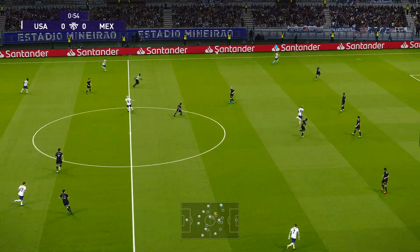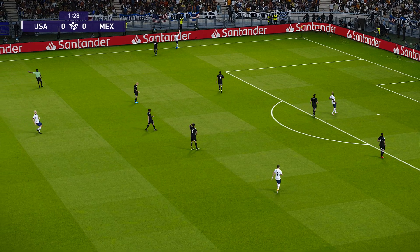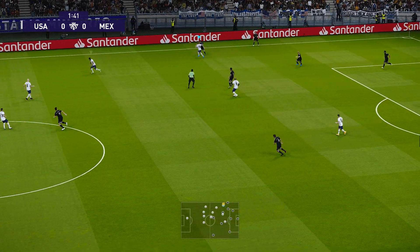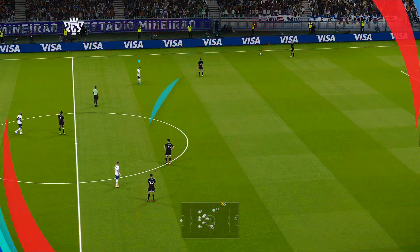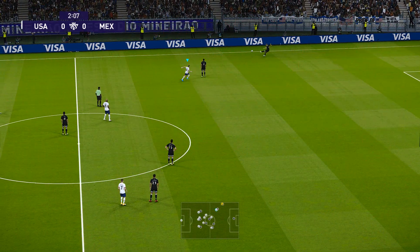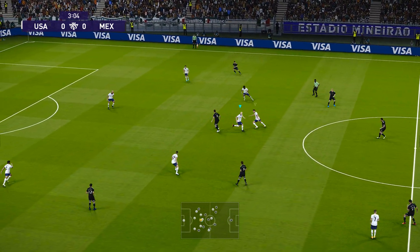And away we go. Attempts to play it through. Battles to win it back. That's a foul, no question. The referee has made it pretty clear now that this is his last chance — he's just entered the last chance saloon. One wrong move now and he's in trouble.